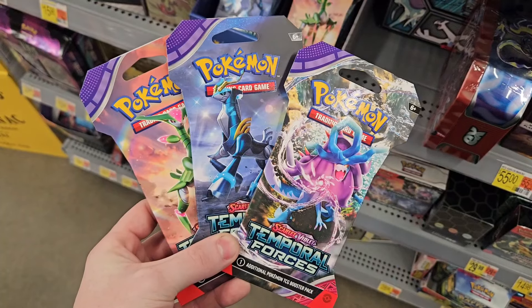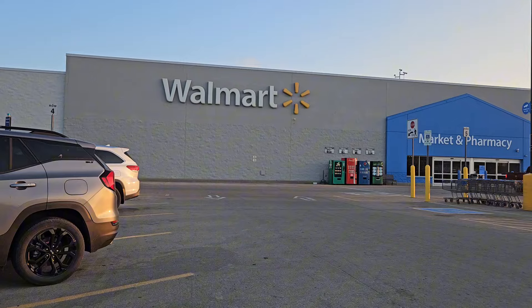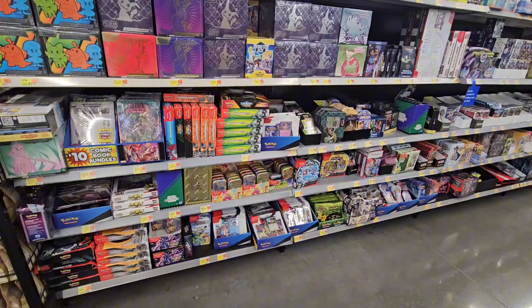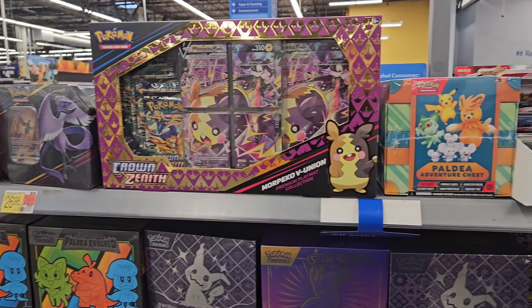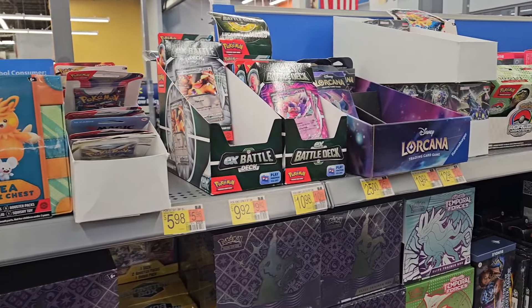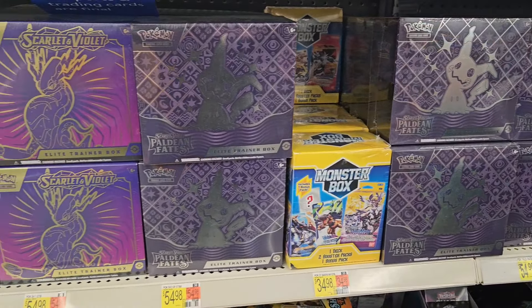While I'm here I'm also going to pick up some random Temporal Forces. On to the second store — this store is always my favorite because the shelves are always fully loaded with product and this time it did not disappoint. When it comes to pricing for Pokemon cards at Walmart it isn't always the best, but the selection and variety on the shelves is actually pretty cool to look at.